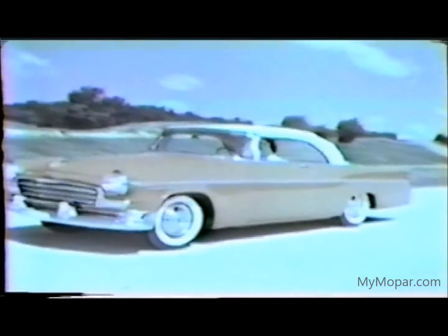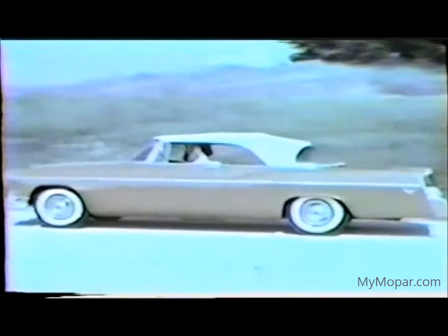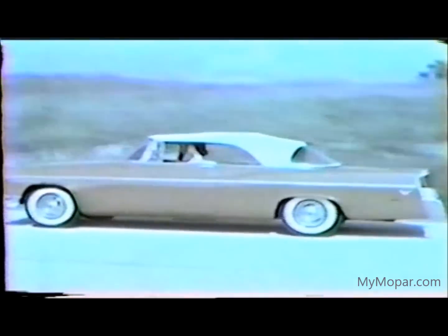And here comes the Windsor Convertible for 1956. It has another new feature — when the top's up, it has a full-vision wraparound rear window.